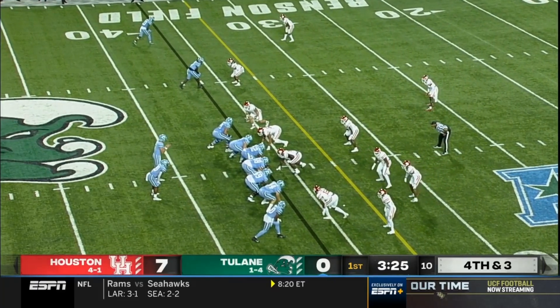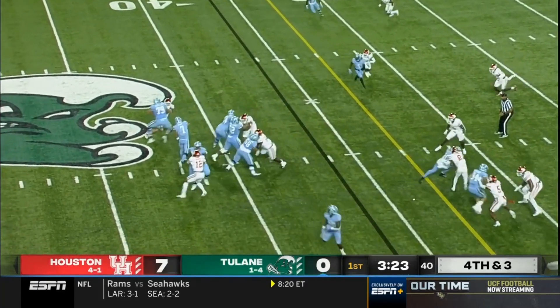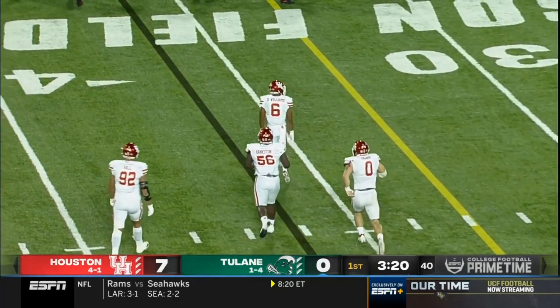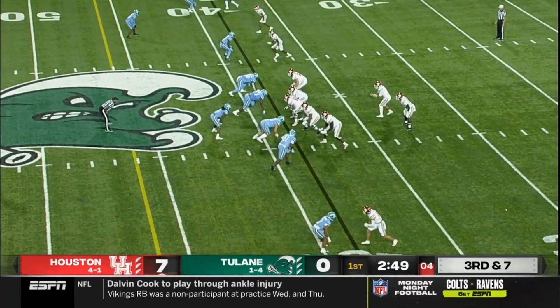Cameron Carroll in the backfield. Second time this drive on fourth down and Pratt nearly intercepted. That was Damarian Williams — here, third and seven.